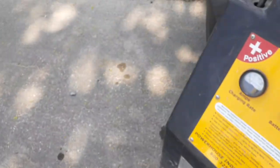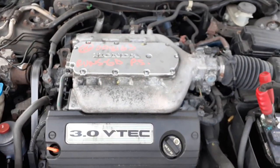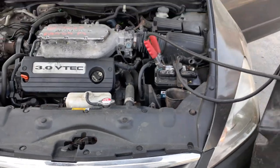We're gonna take a look at the engine. And there's the engine — 3.0 automatic. All the gingerbread is there. Pretty much that's it.